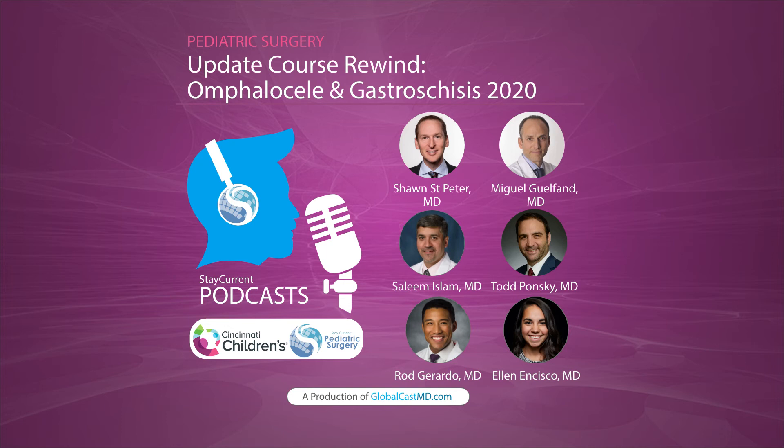Dr. Islam and his team used biologic mesh as a scaffold. It does stick to the bowel and creates a scaffold that allows the skin to epithelialize, which it did. They then did a circumcision and used that foreskin to create a graft and applied it to the defect.